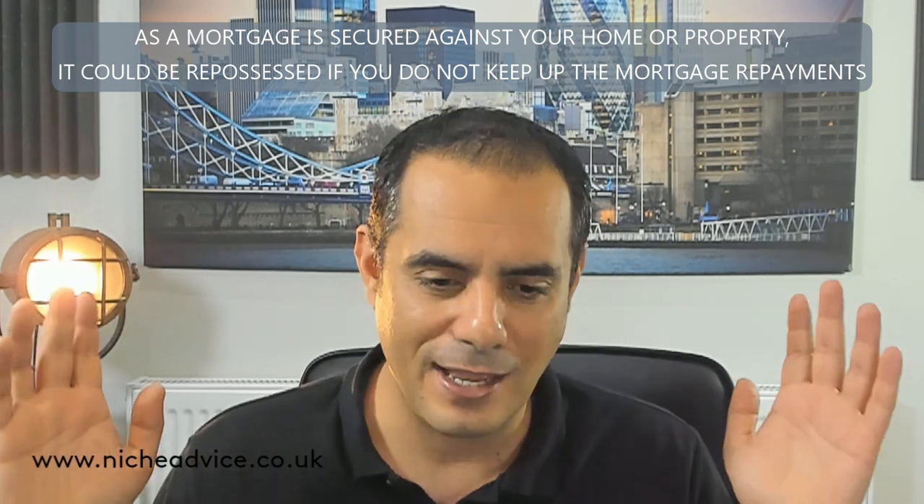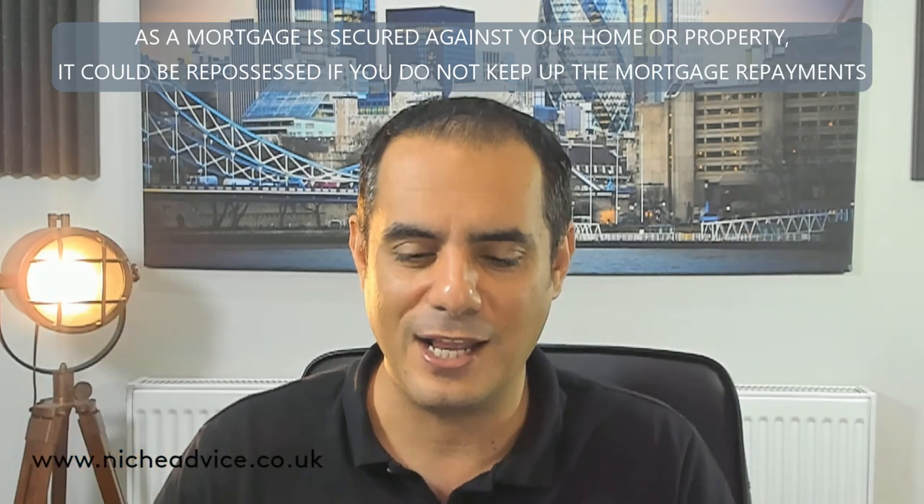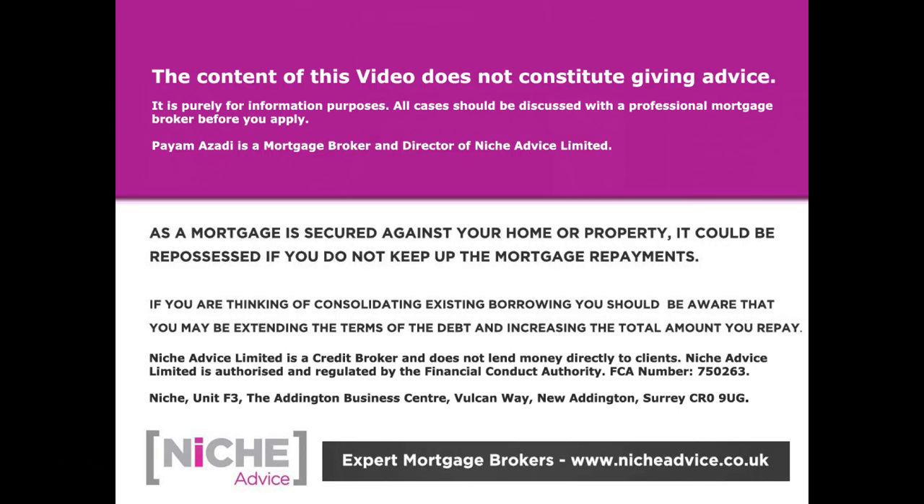Thank you so much and I'll catch you on the next one. The content of this video does not constitute financial advice - it's purely for information purposes. All cases should be discussed with a professional mortgage broker. As a mortgage is secured against your home or property, it could be repossessed if you do not keep up mortgage payments. Niche Advice is authorised and regulated by the Financial Conduct Authority.